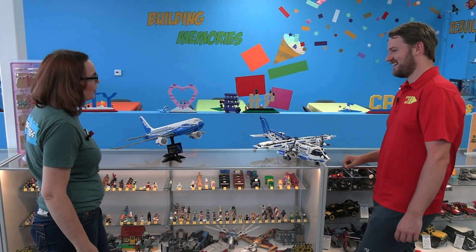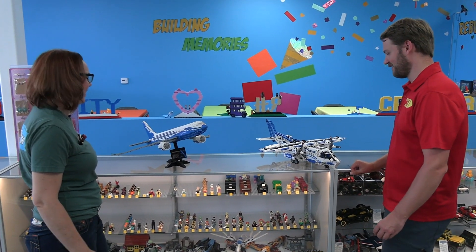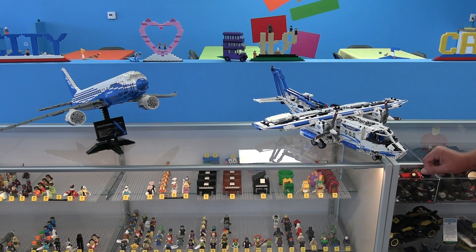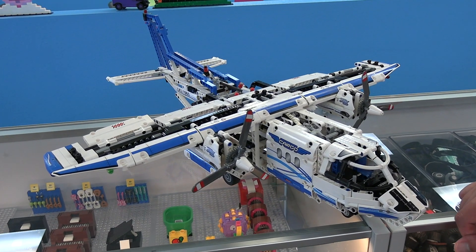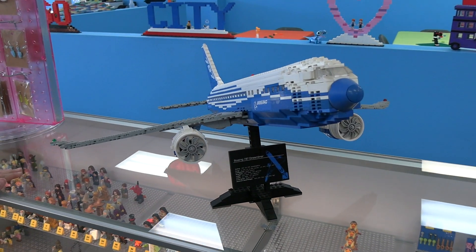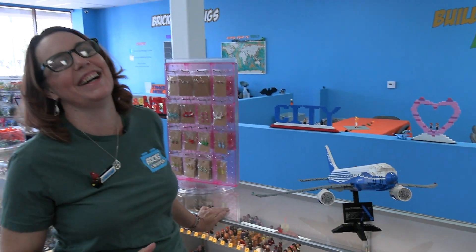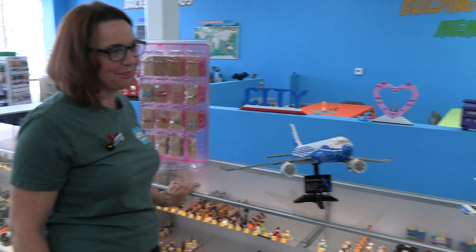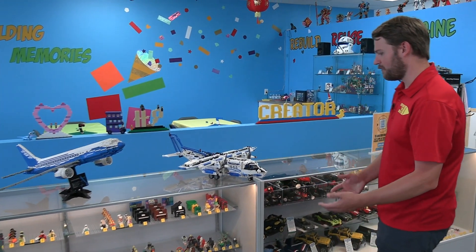Interesting, because I think they're the only two blue and white planes that Lego has made. But there you have it — that's the two we have at the moment. We've had some cool ones in the past: the Sopwith Camel, the Red Baron, the triplane, the Right Flyer. Okay, that one came home to live with me! Those are some really cool designs.